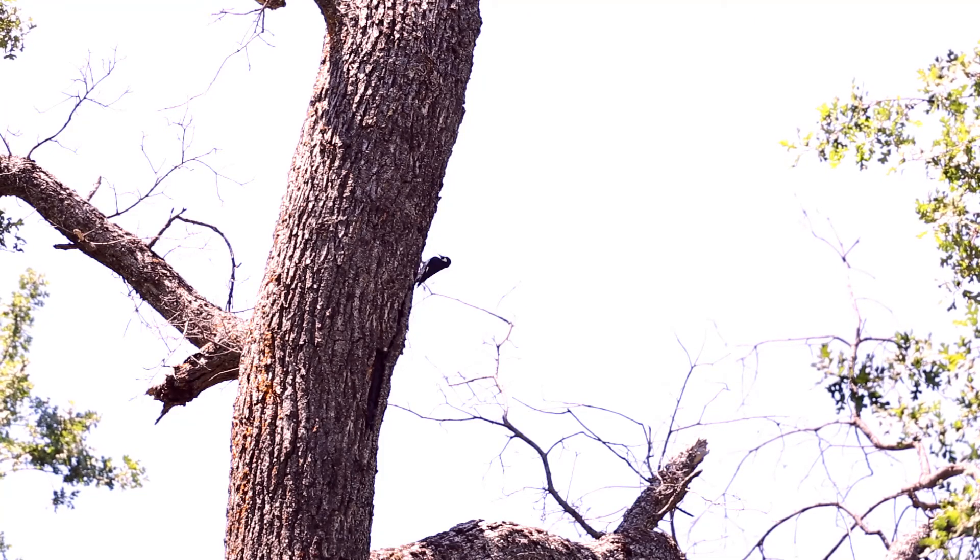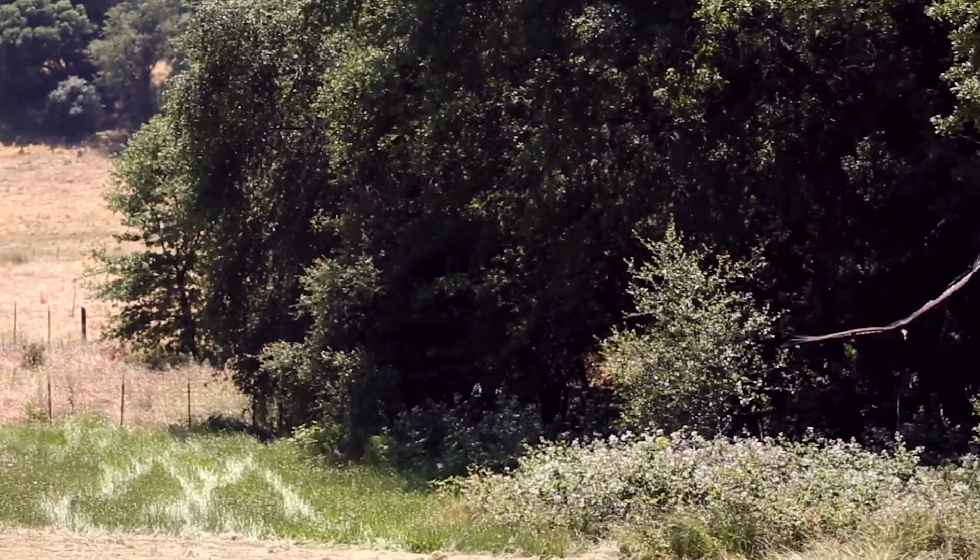Those that take to the sky include woodpeckers, hummingbirds, vultures, hawks, and scrub jays.